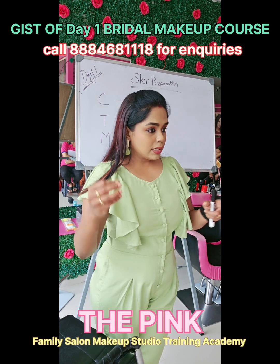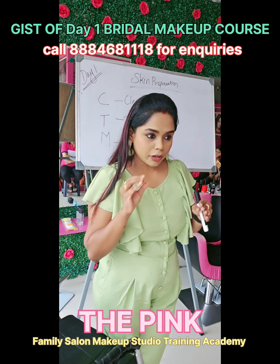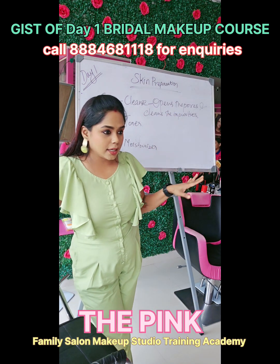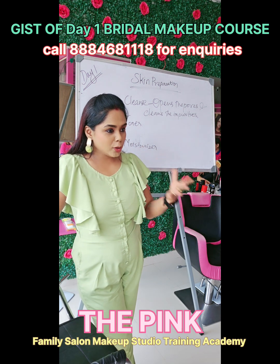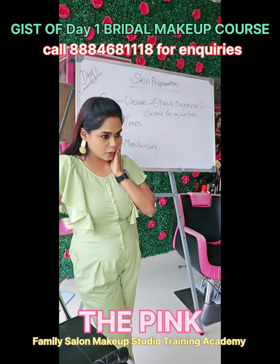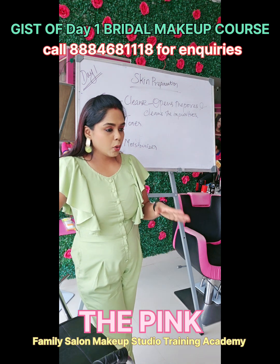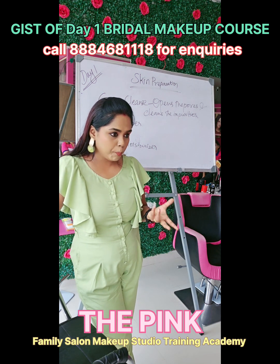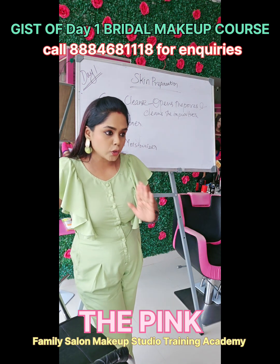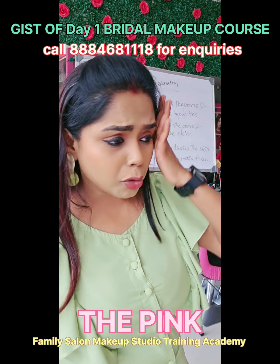As a professional makeup artist, I will never start doing makeup for someone who just walks in without cleansing. There will be impurities on the face, and once the pores are opened during cleansing, they have to be closed again. You cannot do makeup on open pores because the makeup products will settle inside the pores and cause acne or sensitivity issues. The process of closing the pores is done by toner.